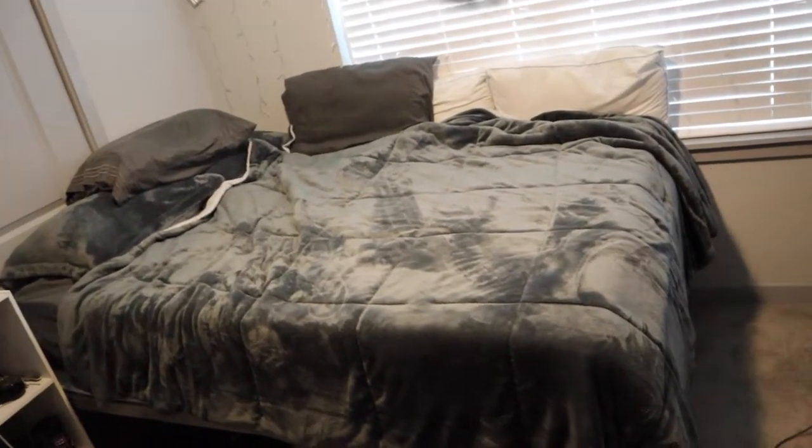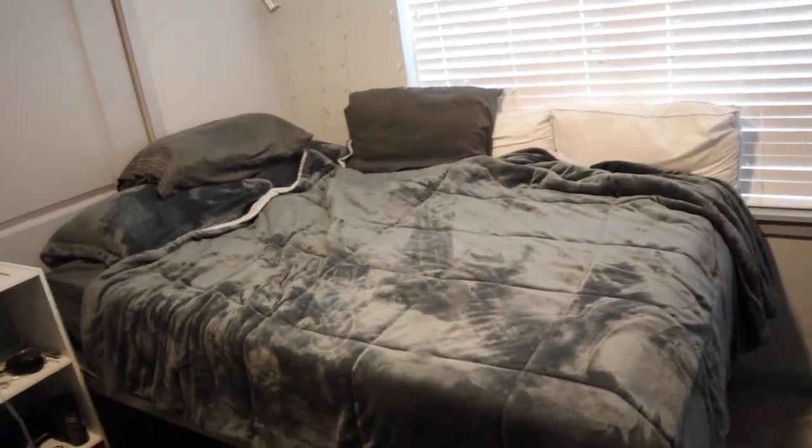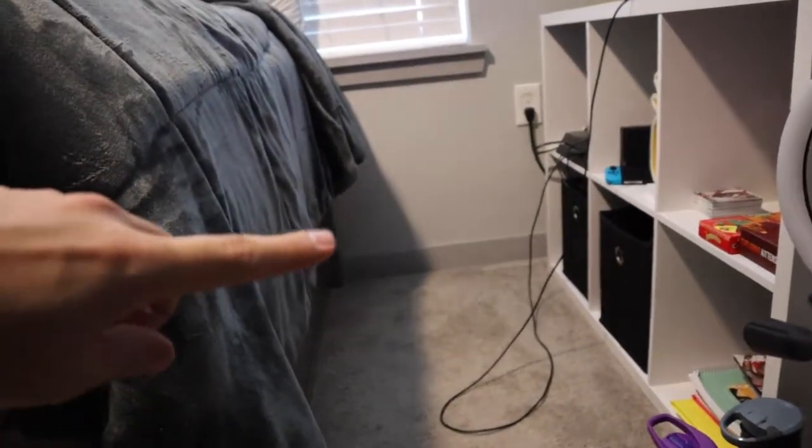Moving on to where the magic happens — no, I just sleep in my bed because I'm single. Under the bed I have all my camera equipment: tripods, extra lighting, a backdrop and backdrop stand. I have two drawers under my bed — one has sweatshorts and the other has undies, socks, jeans, pants, and sweats.